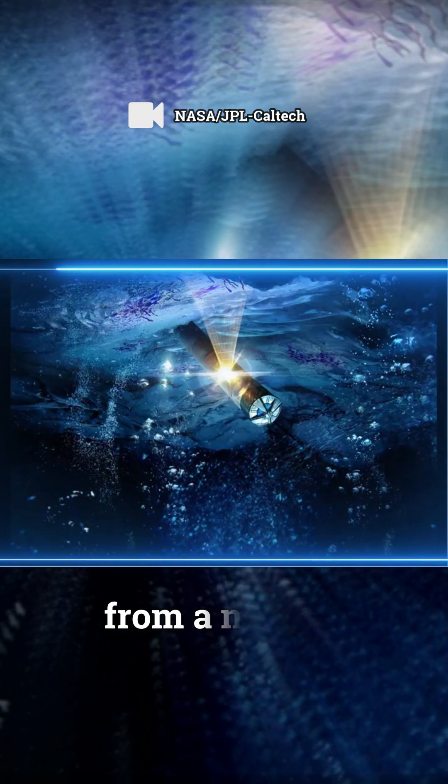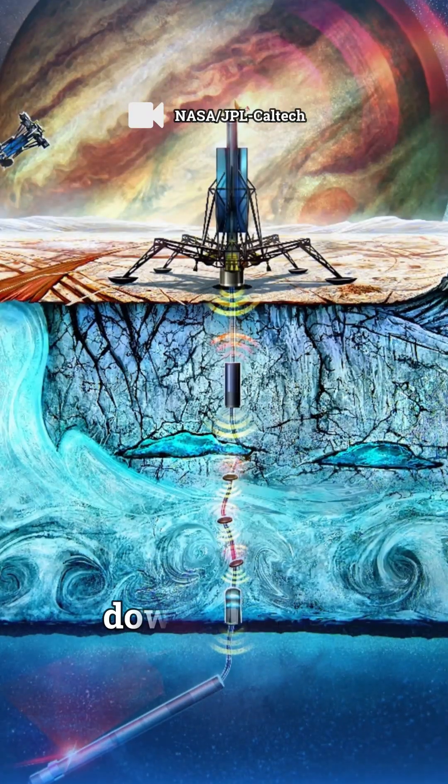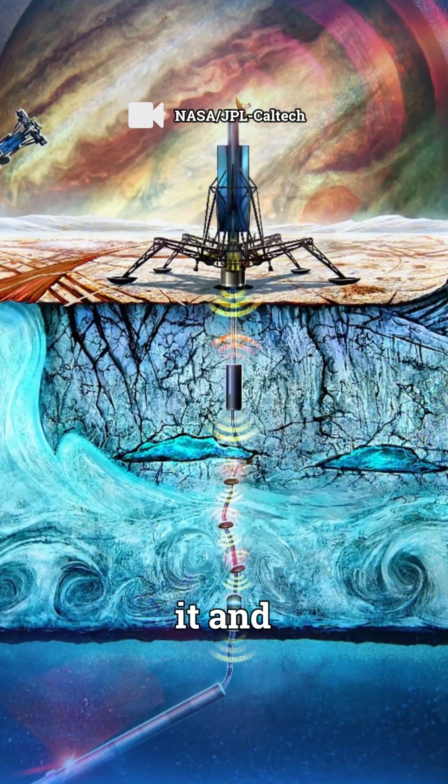Instead of just simply drilling into a world, NASA plans to alternatively use a cylindrical device from a mother unit that can essentially melt ice and therefore slip down as water flows around it and refreezes.